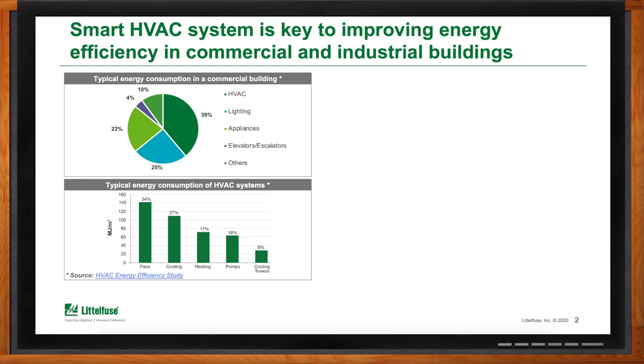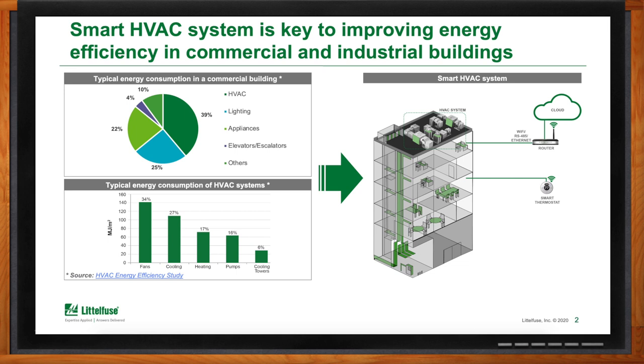Some of the typical energy consumption components of HVAC systems include fans, which make up about one third of it. Another 25% is the cooling and heating systems along with pumps and cooling towers. To reduce energy consumption, a lot of people are adopting smart HVAC systems — controlling motors and fans very efficiently, with all components communicating together via sensors and wireless communication, typically Wi-Fi. The smart thermostat communicates with the fans and the control board, with every part of the system working together.